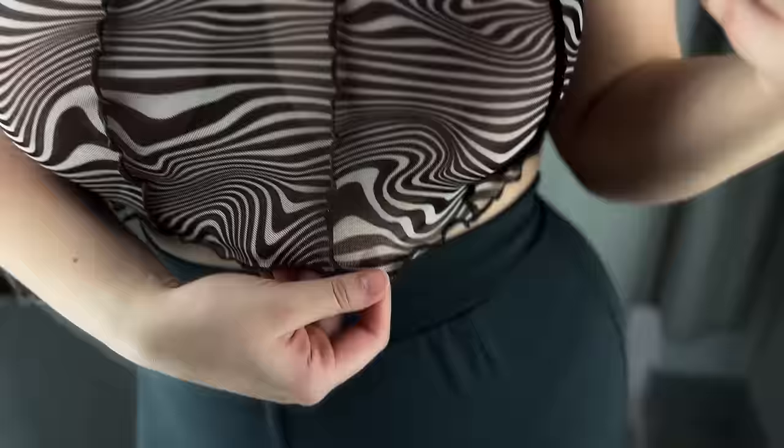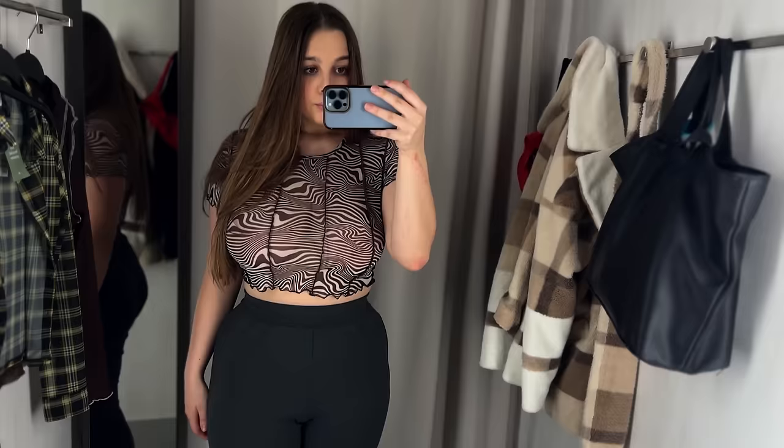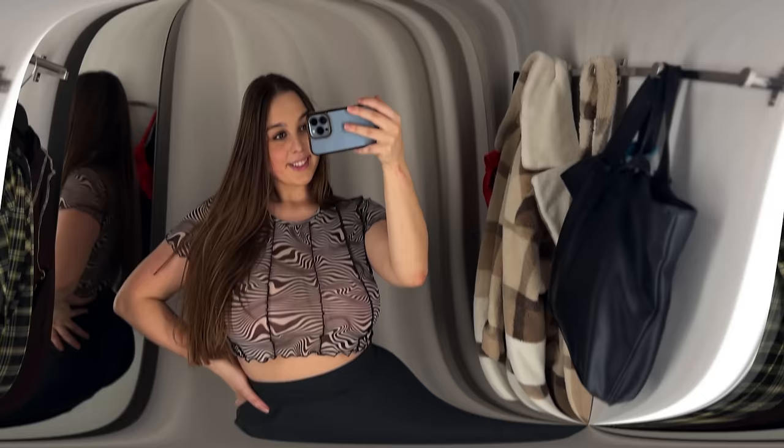The semi-transparent mesh material is delicate and feels great against the skin. The short round neckline is neatly stitched. I feel like I'm on a safari channeling my inner zebra with this playful top.